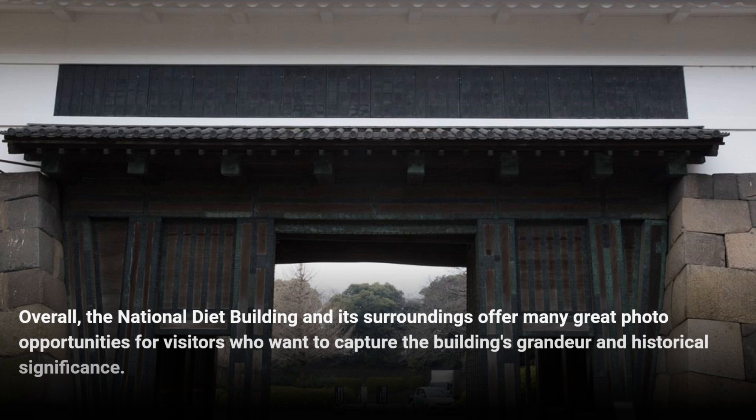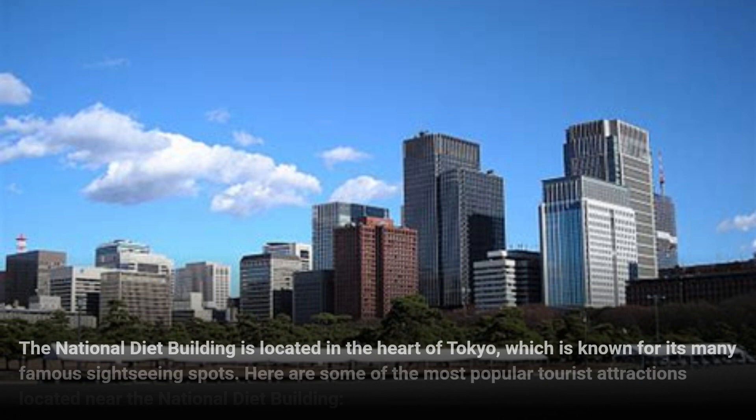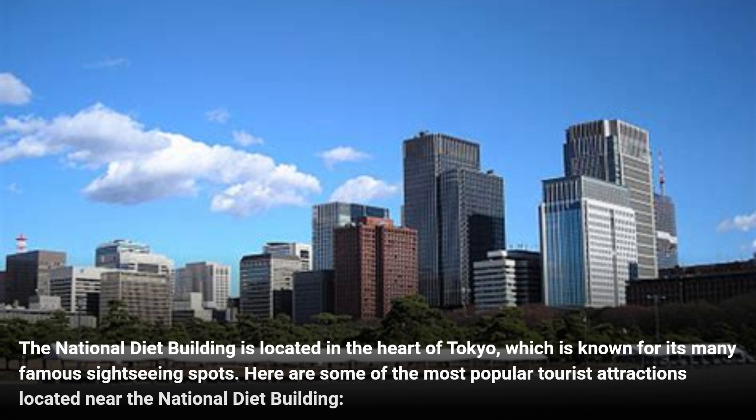Overall, the National Diet Building and its surroundings offer many great photo opportunities for visitors who want to capture the building's grandeur and historical significance. The National Diet Building is located in the heart of Tokyo, which is known for its many famous sightseeing spots. Here are some of the most popular tourist attractions located nearby, starting with the Imperial Palace.